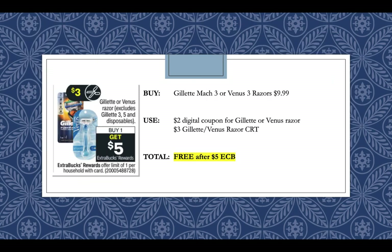Gillette or Venus razors, excluding disposables, are going to be buy one get a $5 extra buck. There's a $3 coupon coming in our P&G insert. Pick up a Gillette Mach 3 or Venus 3 razor for $9.99. If you don't pick up papers, there's still a $2 digital coupon for Gillette or Venus razors available. If you also have a $3 off Gillette or Venus razor CRT or a $2 off $10 razor CRT, using those two coupons listed it'll be free after the $5 extra buck. With just the $3 off paper coupon it will be only $2 rolling. Or the $3 off paper coupon plus a $2 off $10 Gillette or Venus CRT will also make this transaction free.